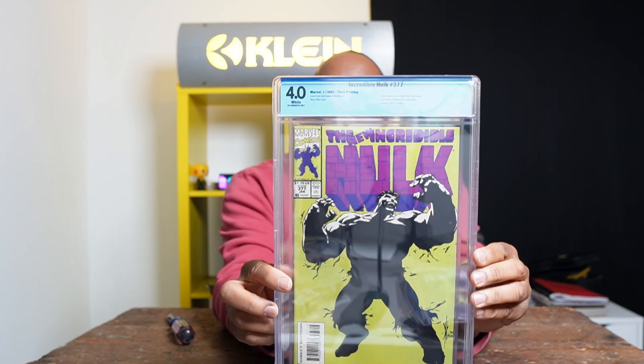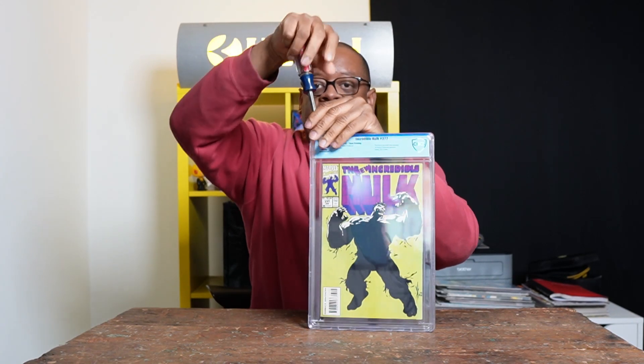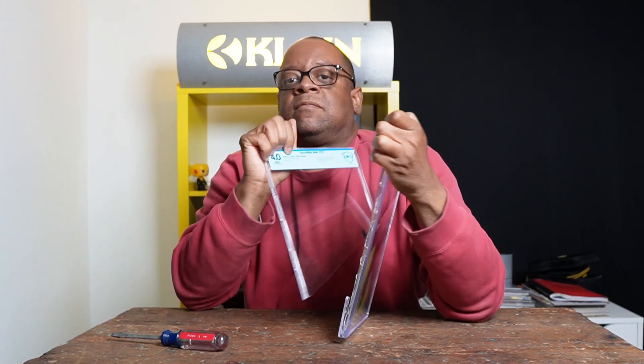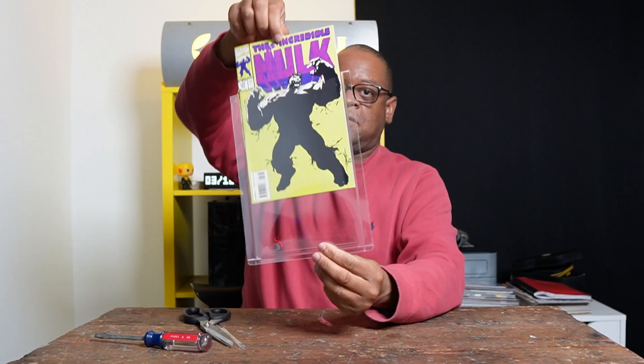Incredible Hulk 377 third print. This book needs to be pressed obviously. If you ever see this book — the third printing — and the price is under 200 bucks and it's in great shape, buy it. This book is very hard to find.